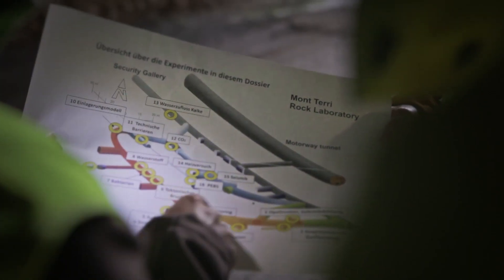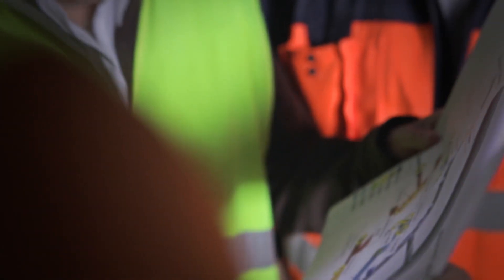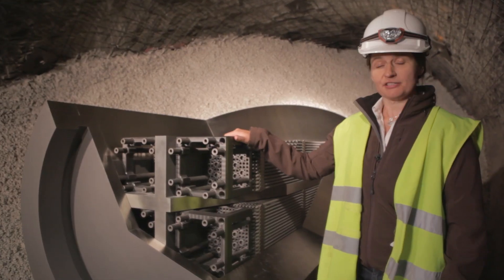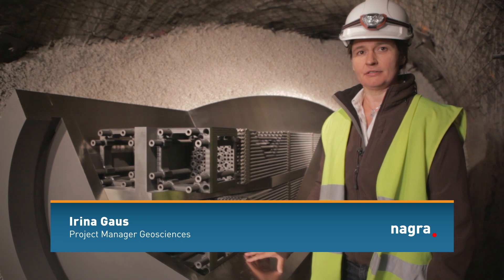In order to achieve the highest possible degree of safety in practice, we've developed what we call a multiple-barrier concept. These are the spent fuel assemblies, which come from the nuclear power plants. They're placed in the first barrier — the container, which is made of very thick steel. The second barrier is the bentonite, consisting of blocks and a granular bentonite mixture.